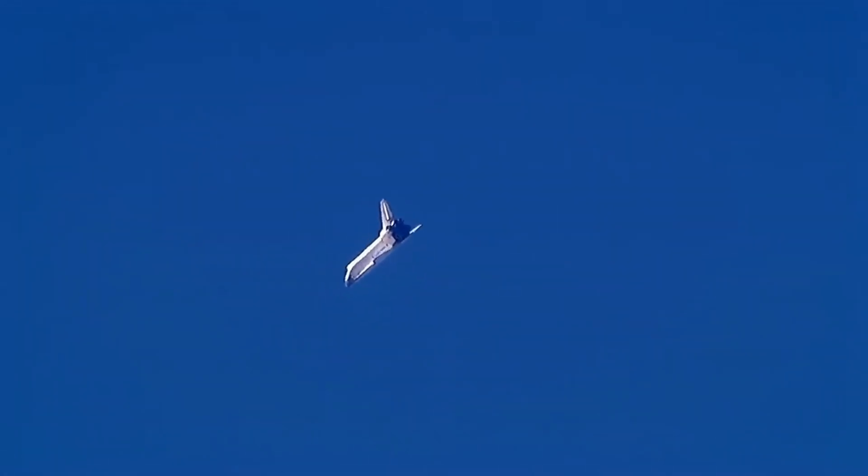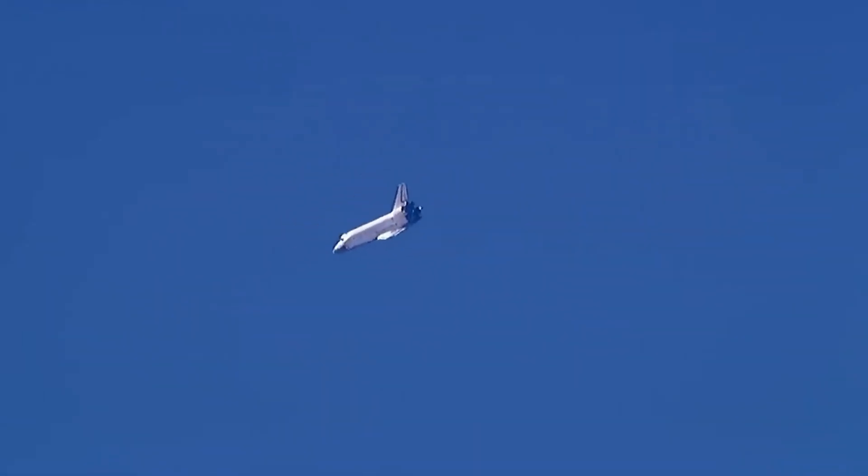Endeavour on at the 180. Pilot Eric Bow now getting a chance to get the feel for Endeavour as it returns to Earth. Altitude 220,000 feet. Speed 470 miles an hour. Endeavour on at the 90.